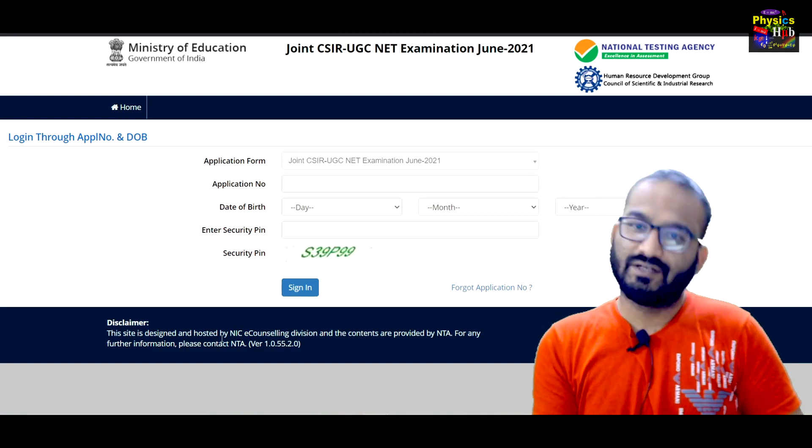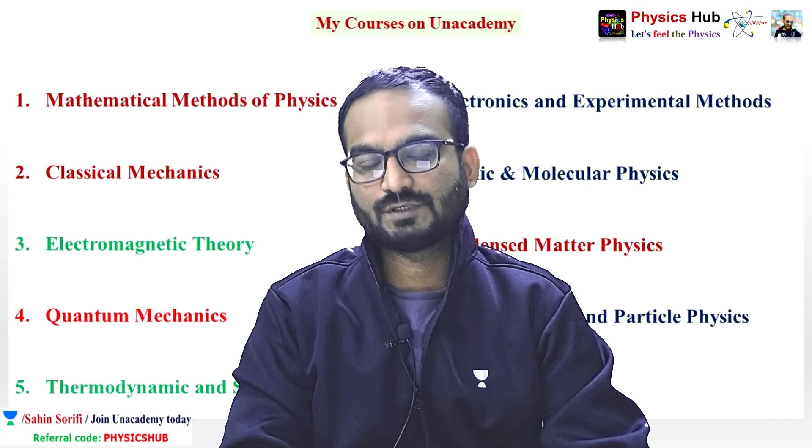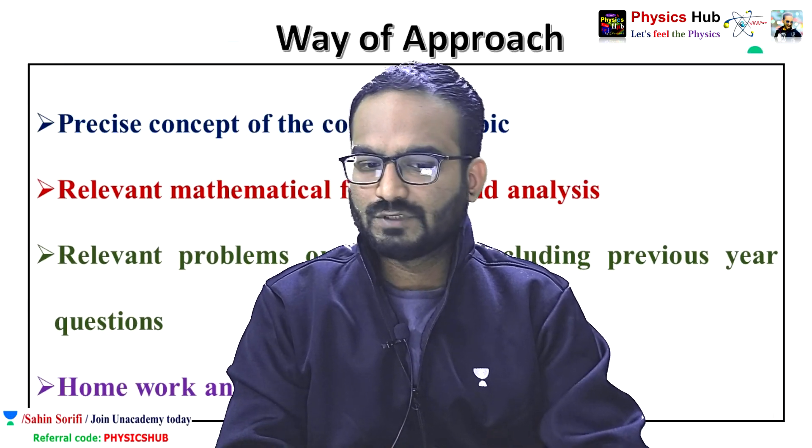Unacademy is India's largest online teaching and learning platform. You can prepare for various competitive exams like CSIR NET, GATE, JEST, IIT JAM, and TIFR. Especially if you are preparing for CSIR NET Physical Science, you can join me on Unacademy Plus — I cover all nine units of CSIR NET Physical Science.